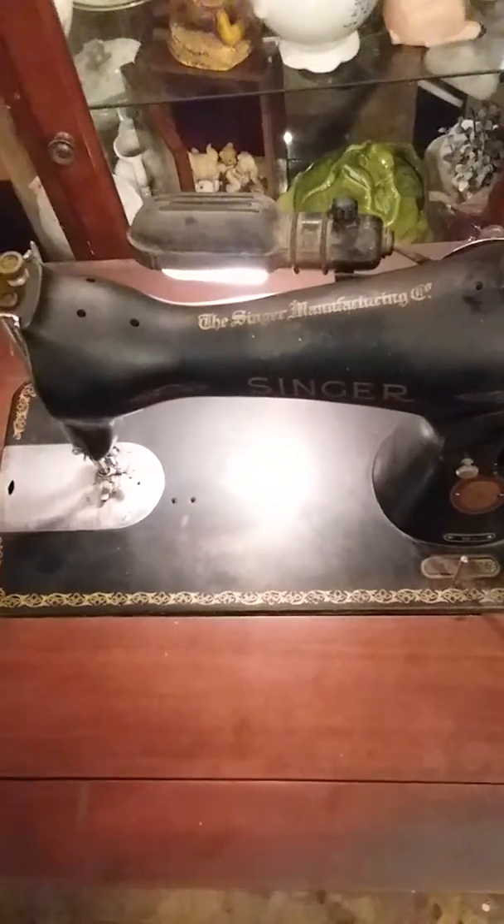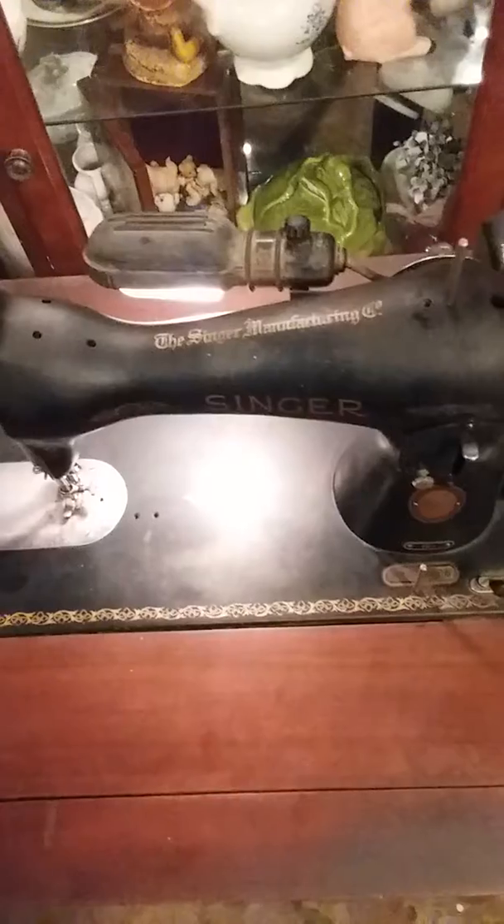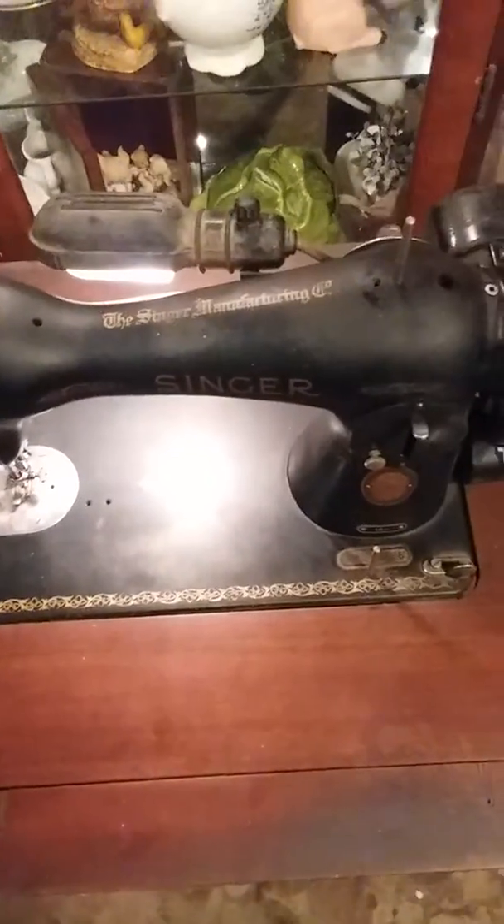As I say, I'm not the best with antiques — I'm just starting to learn this stuff. I don't want to do something that's going to affect the value or anything like that. So how you see it right here is how you're going to get it if you're the winning bidder.